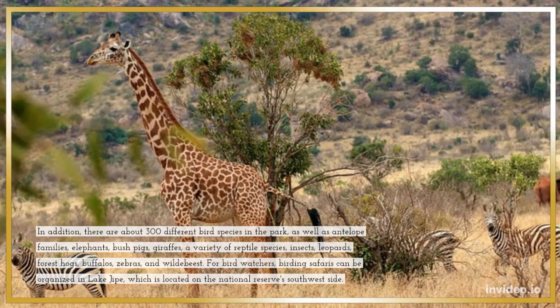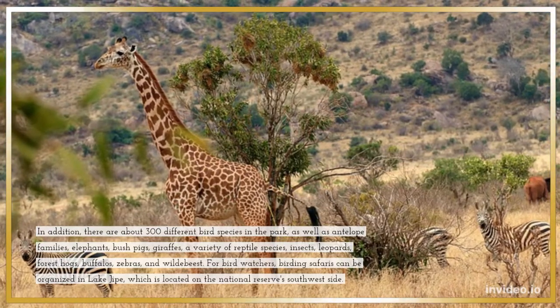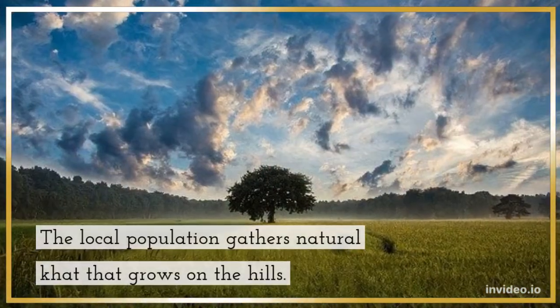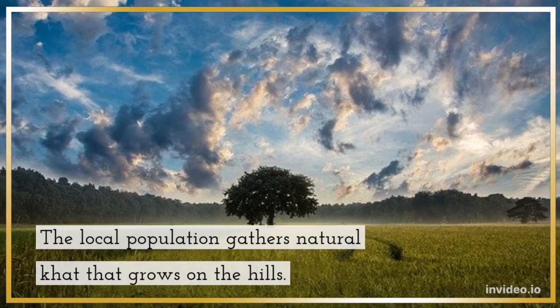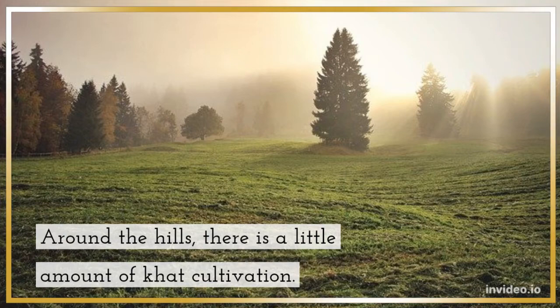For bird watchers, birding safaris can be organized in Lake Jipe, which is located on the National Reserve's southwest side. The local population gathers natural khat that grows on the hills, and around the hills there is a small amount of khat cultivation.